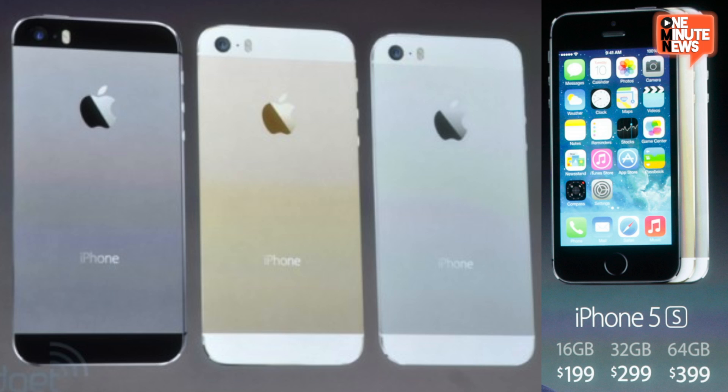The 5s comes in silver, gold, and space gray, which will cost you $199 for the 16-gig model, dropping September 20th.